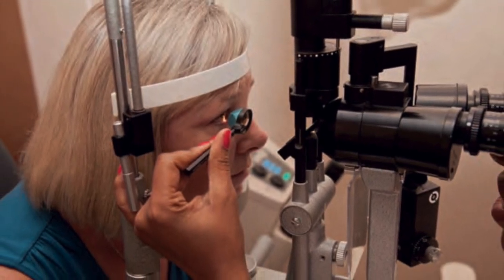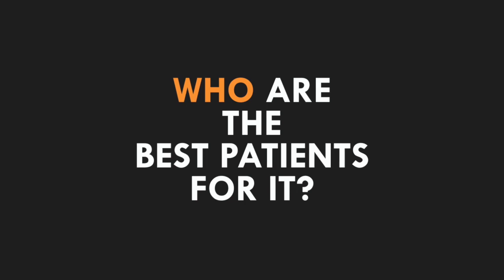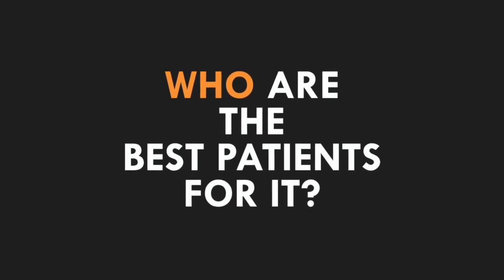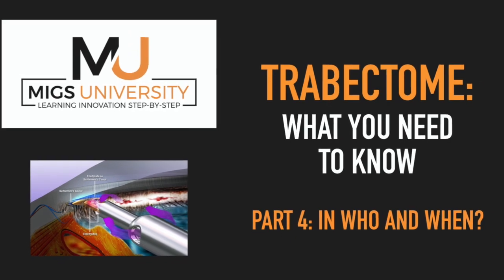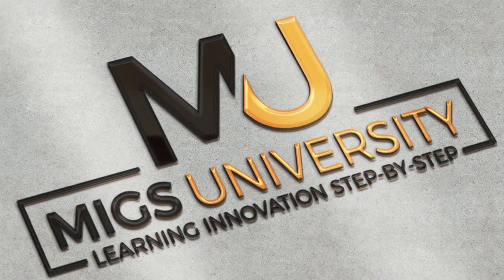Who is a good candidate for Trabectome? When should I consider it as an option? When is it not a good option? Want to know what you need to know about Trabectome — who and when? That's what we're about to cover in this fourth and final Trabectome video in the MIGS University series.